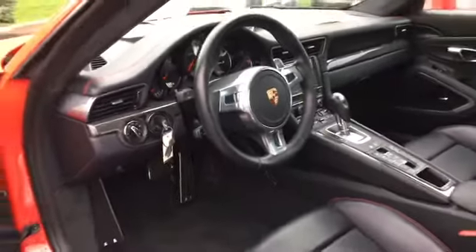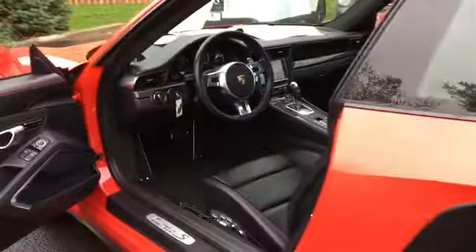And this is our 2014 certified pre-owned 911 Turbo S.